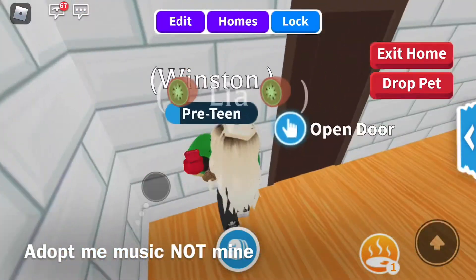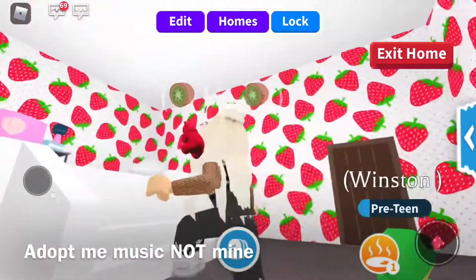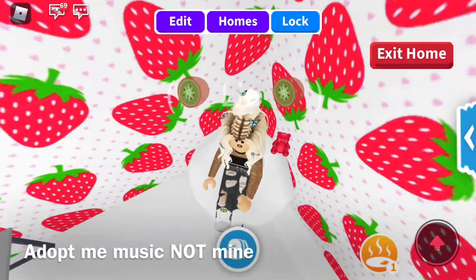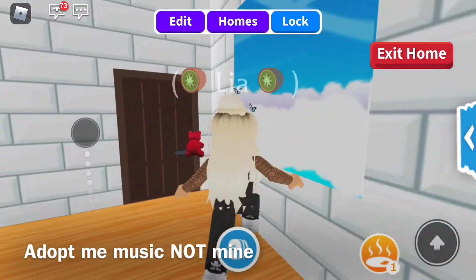This is our upstairs area. Let's go in the kids' bedroom. I'm not very happy with this one — I mean, I like it. It's the strawberry bedroom, and then we have this area with the bed and chair. But it's not my favorite.